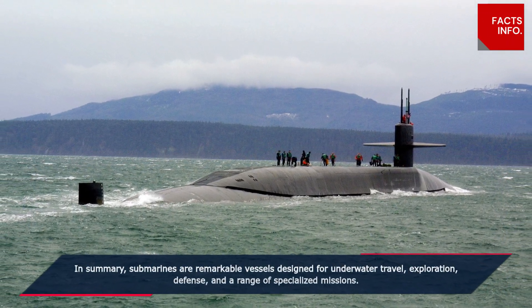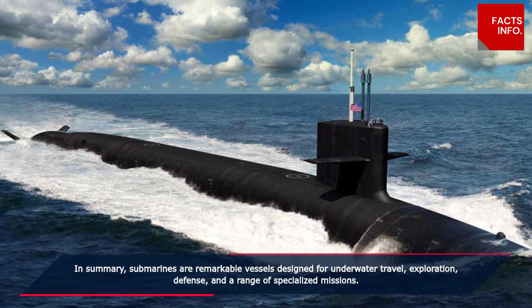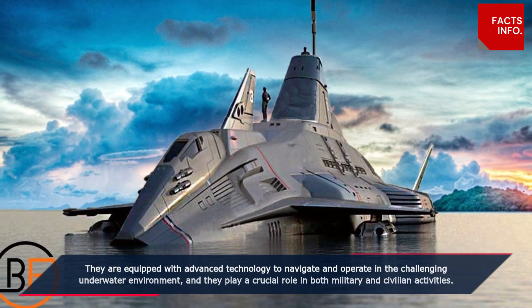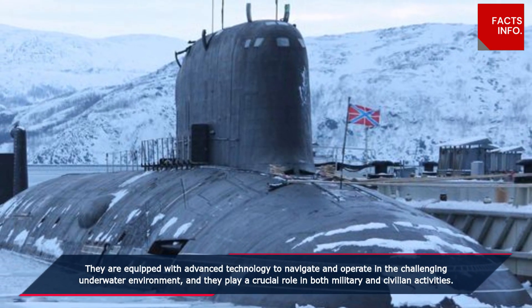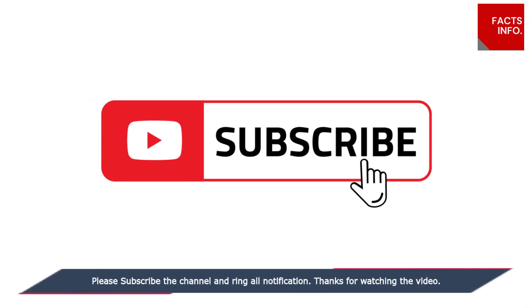In summary, submarines are remarkable vessels designed for underwater travel, exploration, defense, and a range of specialized missions. They are equipped with advanced technology to navigate and operate in the challenging underwater environment, and they play a crucial role in both military and civilian activities.